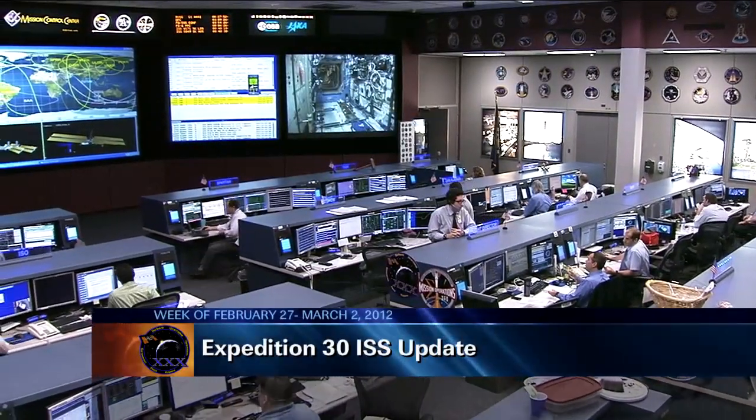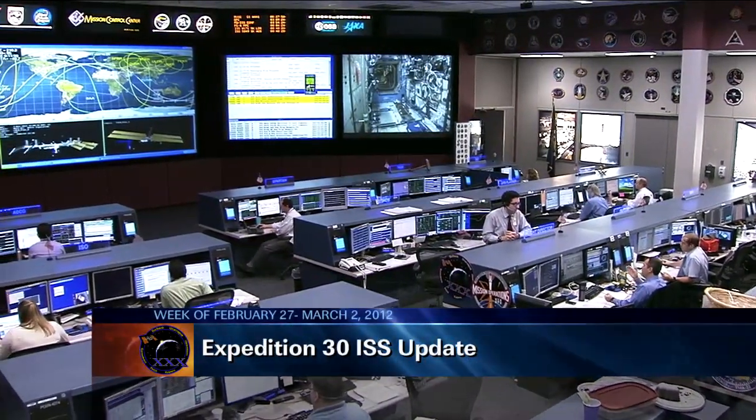Good morning and welcome to Mission Control Houston and the International Space Station update. On board the International Space Station, the Expedition 30 crew has been awake since midnight central time and they are now more than halfway through their day, coming to the end of a typically busy week on board the space station.